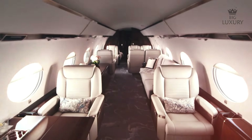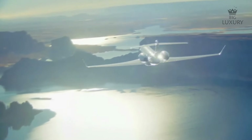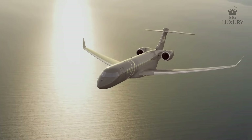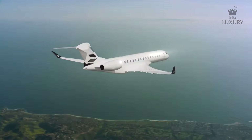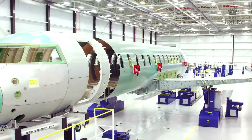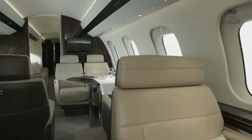Private jets under $80 million offer the perfect balance of luxury, performance and value. These high-end jets provide top-tier comfort, advanced technology and impressive range without crossing the ultra-premium price line. Whether for business or leisure, they deliver an unmatched flying experience without compromising on quality. In this video, we are going to explore some of the private jets that cost under $80 million.